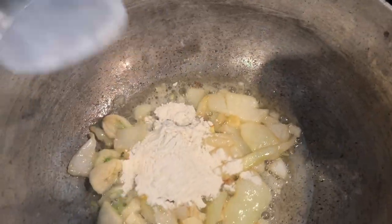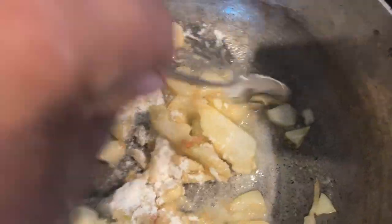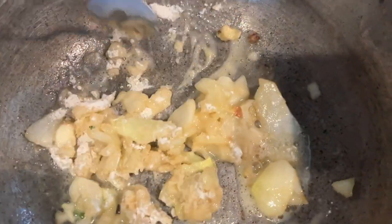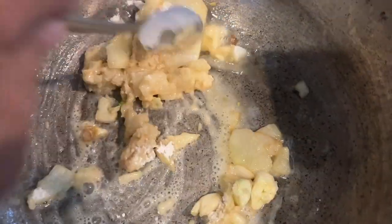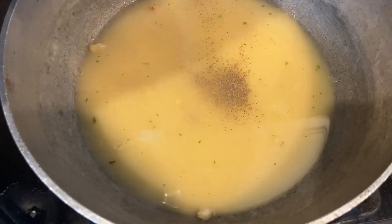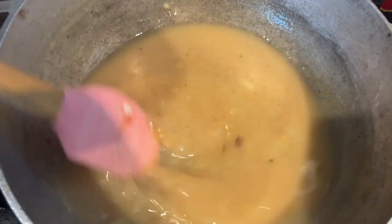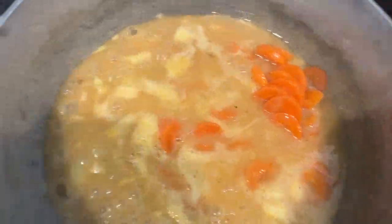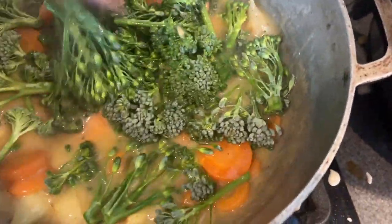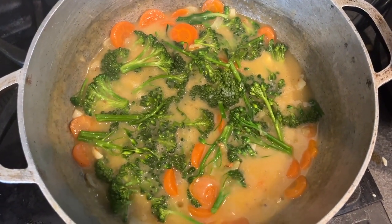I made a roux by stirring some flour into onions and garlic from the garden that I had sautéed in melted butter. To that I added chicken broth, pepper, salt, and a pinch of cayenne pepper. Then stirred it all together. I then added some carrots and the washed broccoli heads. And now we'll let it simmer, covered, for 15 minutes.